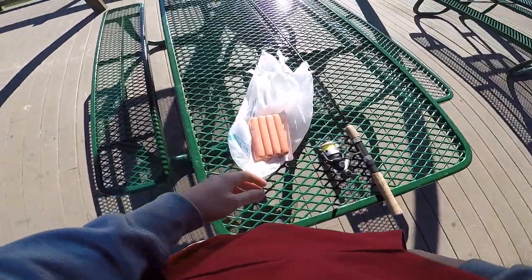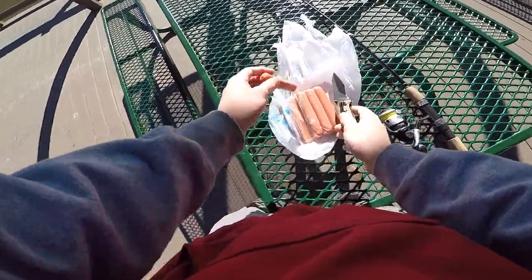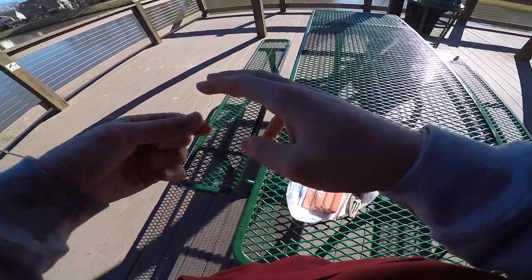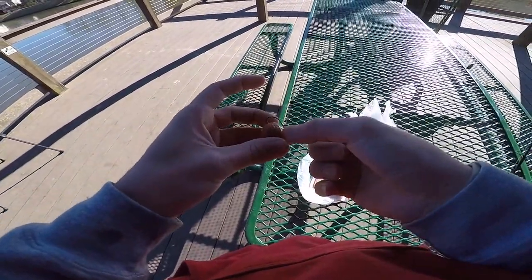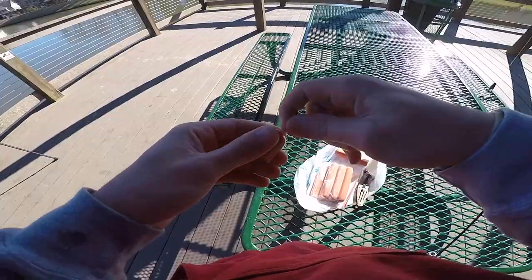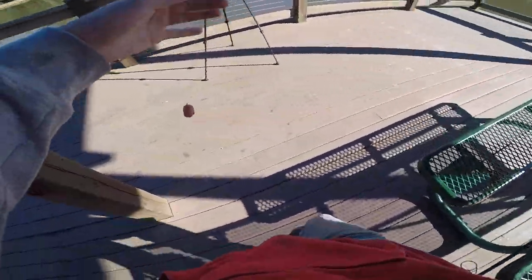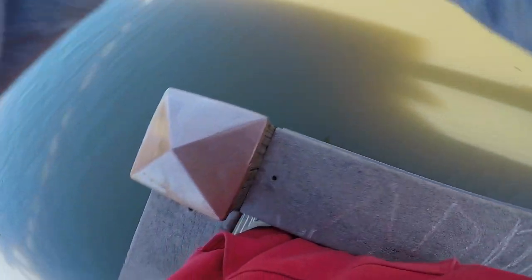Got our first piece. Small catfish, so we're not going to use too big of a piece. Got an easy setup: a little bullet weight, a bear swivel, about 16 inches of 14 pound test, and a size two circle hook. We'll throw this guy out there.